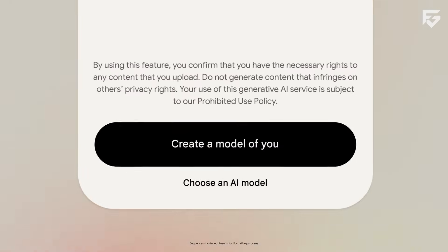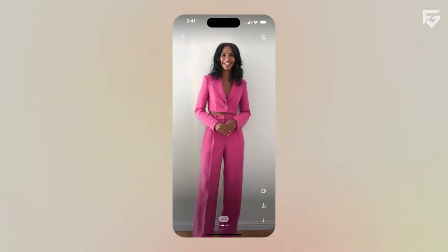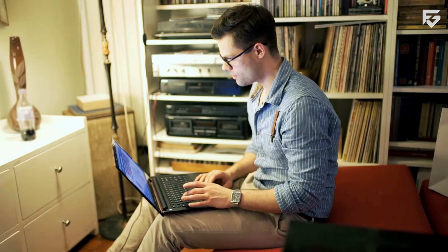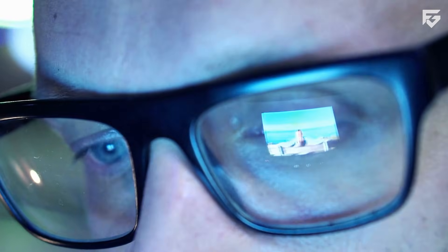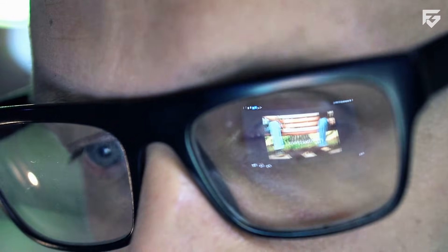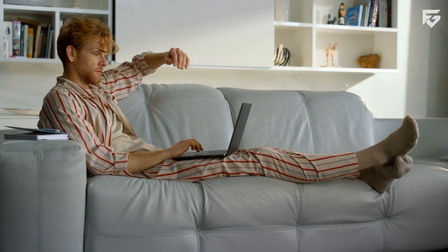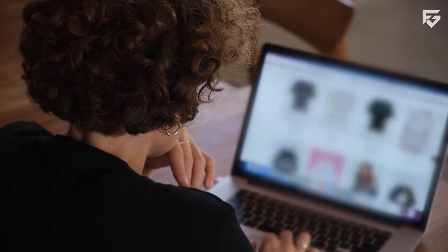Since Doppel uses full-body photos, privacy becomes very important. Google stores uploaded photos and generated videos unless the user manually deletes them. Deleted items may still stay on servers for up to 30 days for processing. Before any human reviewer checks an image, personal account details are removed. Users can adjust data settings, disable improvement options, or export their data anytime. Reviewed and annotated data stays with Google for research, even after deletion.